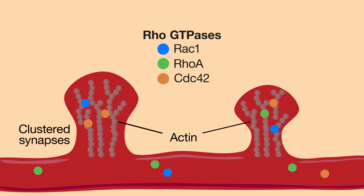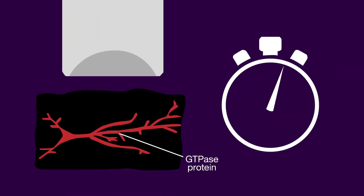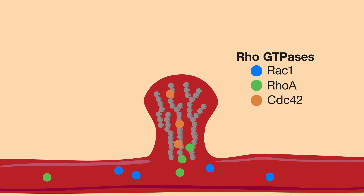But how do these proteins work together to control spine structure, and thus learning and memory? To answer this question, the researchers first monitored the fluorescent signals emitted by special sensor molecules planted in live brain slices from rodents. These signals showed where, and for how long, the GTPase proteins were active within neurons. Once the sensors were in place, the scientists coaxed single spines into changing shape by releasing the excitatory neurotransmitter glutamate onto individual spines using a laser.